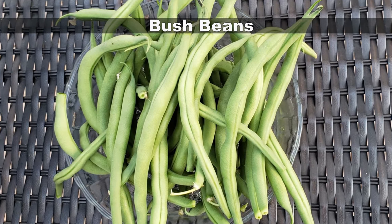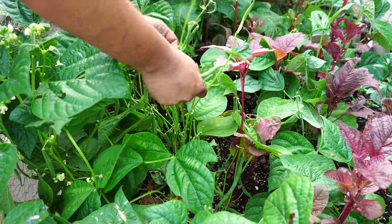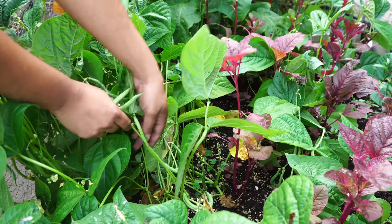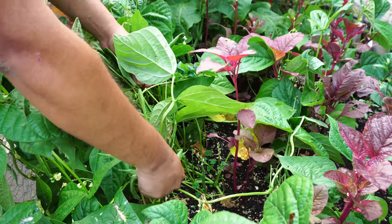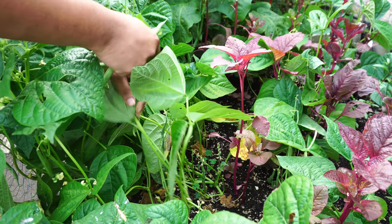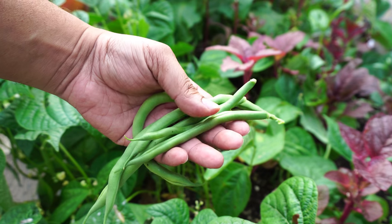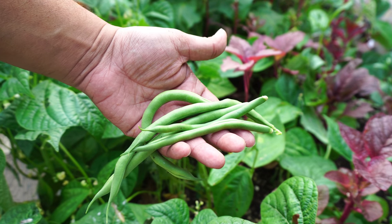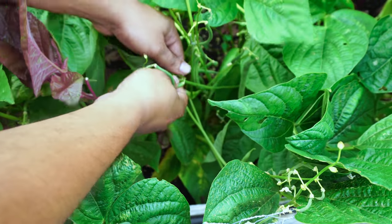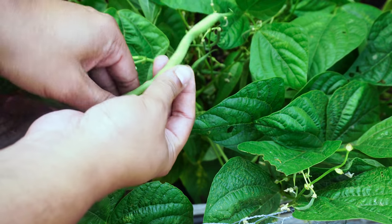We grew a lot of bush beans this season. You can see the bush bean plants interplanted with the amaranth — the beans were planted intentionally while the amaranths were volunteer plants. We are harvesting a lot of beans from just a small area. Now unlike pole beans that occupy a lot of space, bush beans are very compact and don't take up much space, though they produce fewer beans than pole beans.